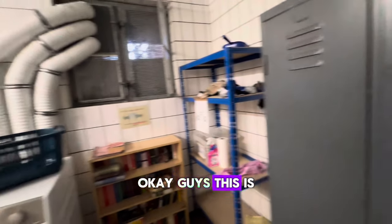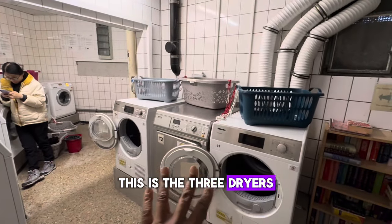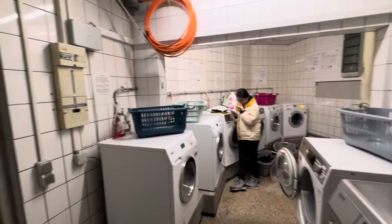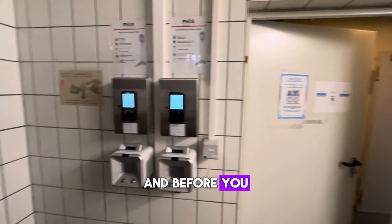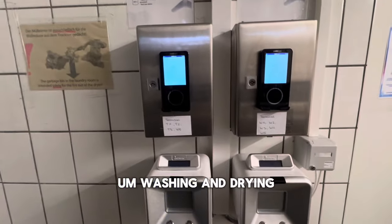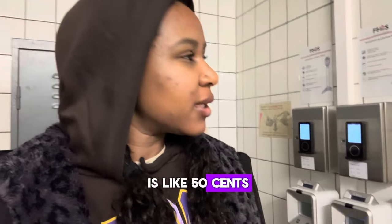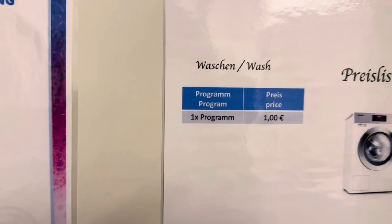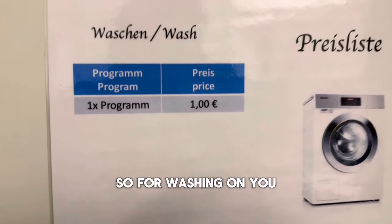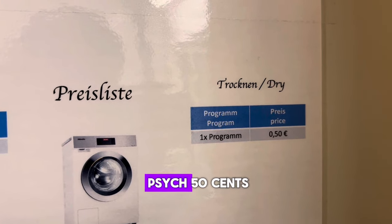Okay guys, this is the laundry room. There are three dryers over here, and the washers are over there. This is where you pay for washing and drying. For washing it's one euro, and for drying it's 50 cents — which is not a lot. So: washing is one euro and drying is 50 cents.